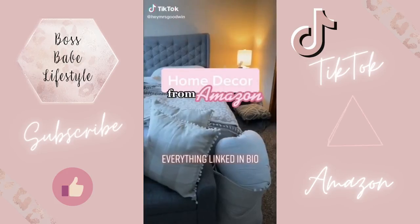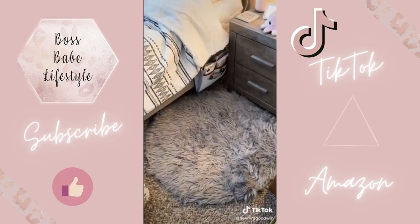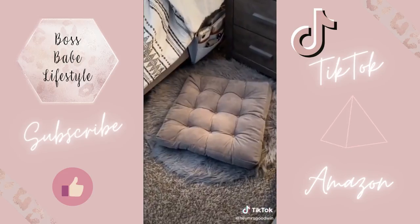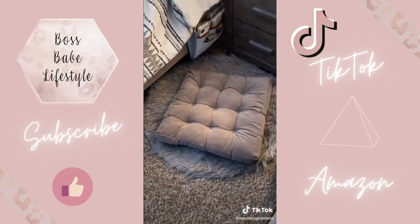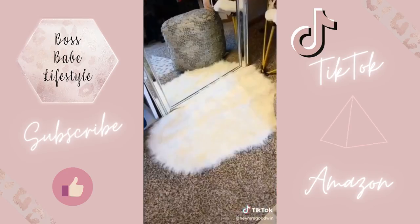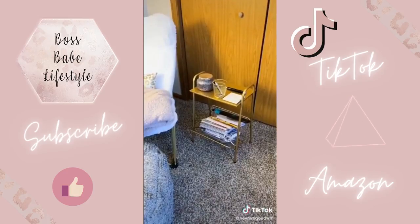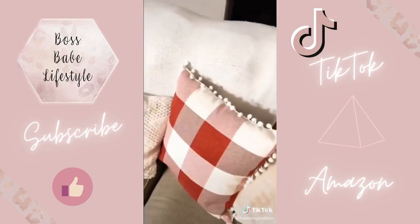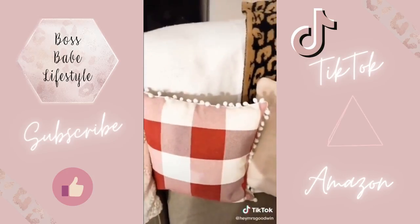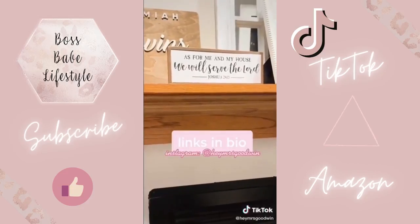Home decor from Amazon. These plaid pom-pom pillow covers. This super soft fuzzy rug. This comfy floor pillow. This pink Himalayan salt nightlight — it comes in a pack of two. This lamp with shelves. This fuzzy white rug. My leopard print office rug. This gold side table. Here's another color of the plaid pom-pom pillow covers — you can get them without pom-poms and the inserts are on Amazon too. And this sign on my mantle.